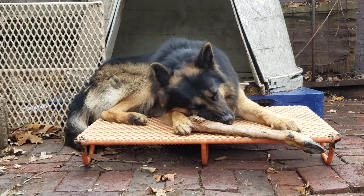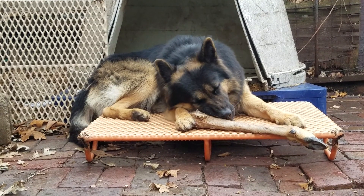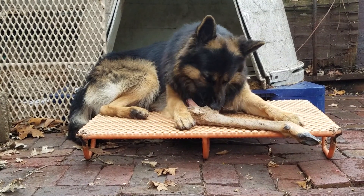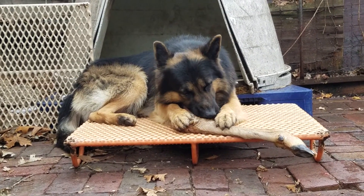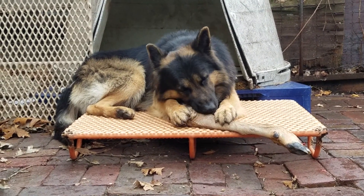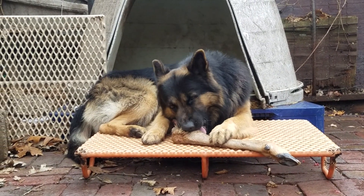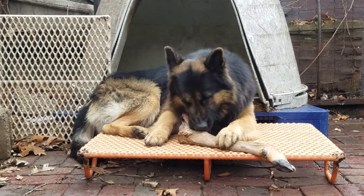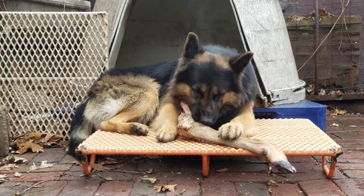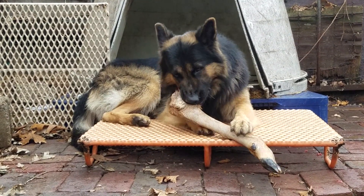If you know people who hunt — especially people who deer hunt — and you have dogs, ask them for the legs off the deer and some of the other scraps they're just going to throw away. No sense in letting that meat or those bones go to waste when your dogs can utilize them. I am fortunate to have people who think about me and my dogs when they do get a deer.